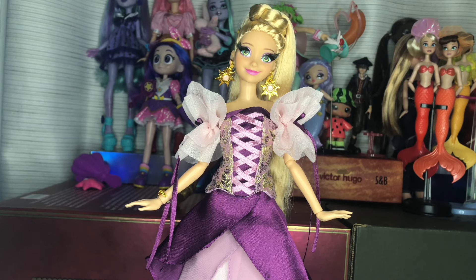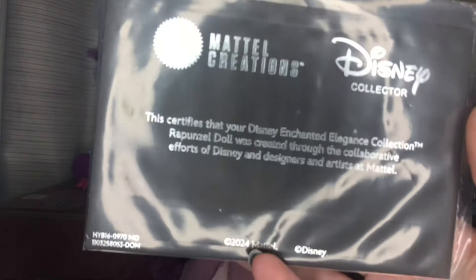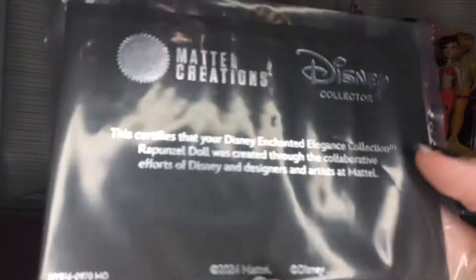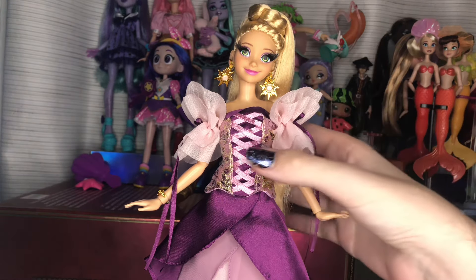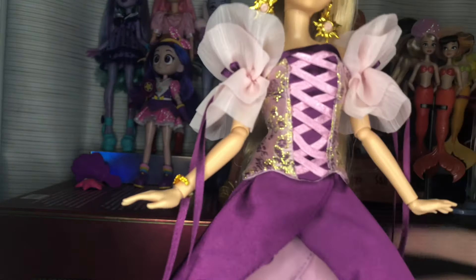I don't see any issues at all. Before we get to the doll, I just wanted to preface that, and also here's her COA. Nothing important — it just says what the doll is and all that fun stuff. So if you care about that, you care about that. But let's look at this doll, because holy crap. She comes with a saddle stand, as do all of the collector Disney dolls from Mattel.